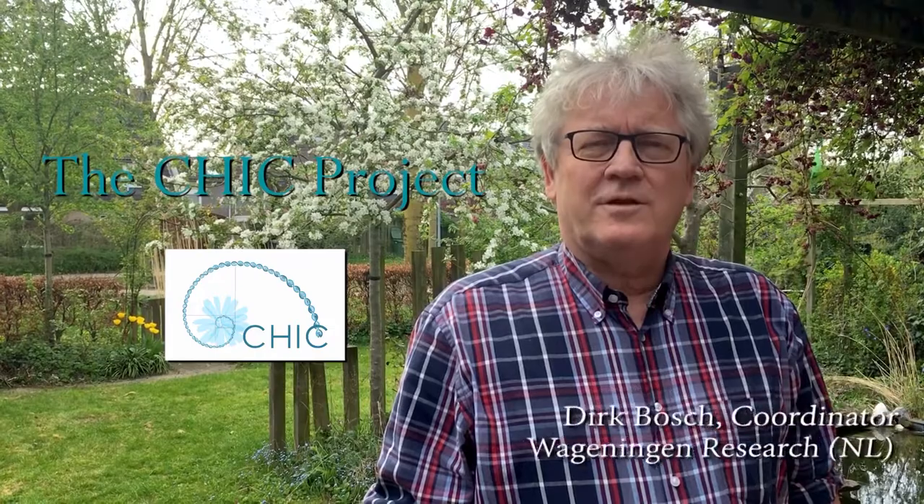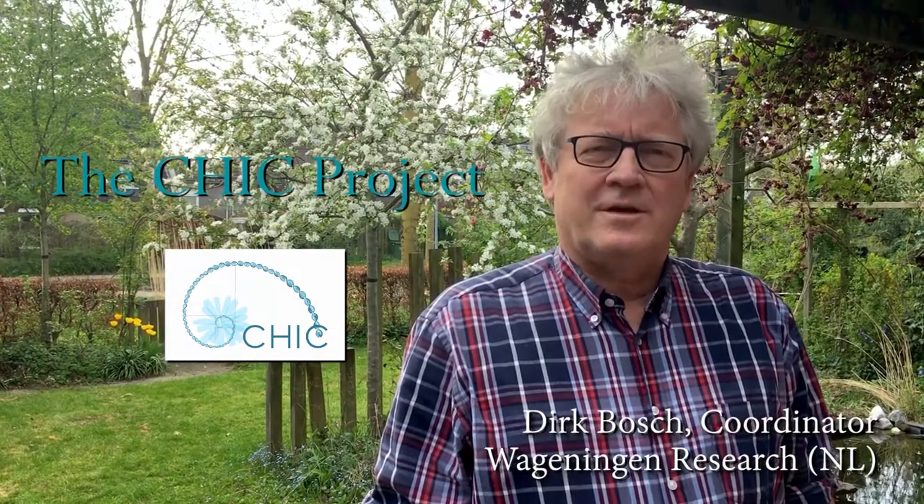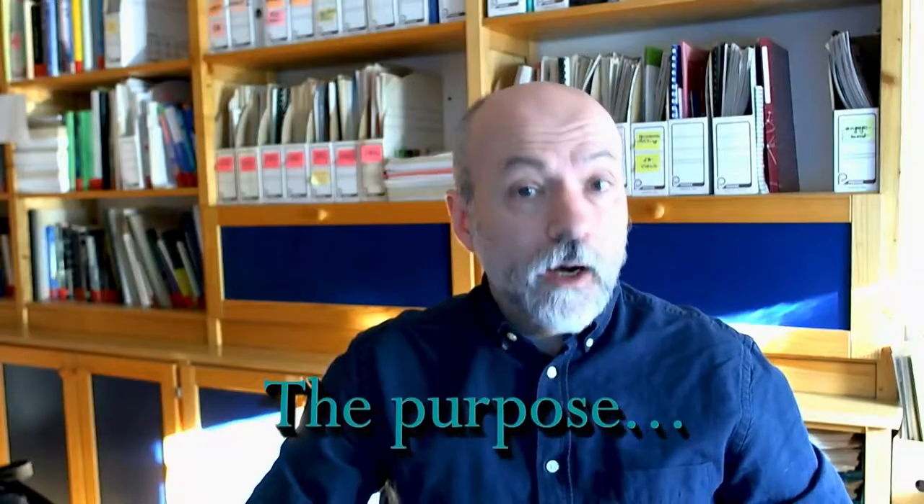In the project we also study the socio-economic consequences, such as on job creation. We study the impact on nature and on our environment. We study the safety of our varieties and we generate awareness with the public about the varieties and about the way we make them. Why is this important?